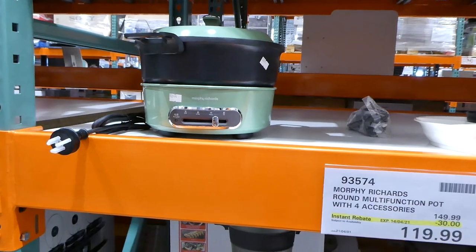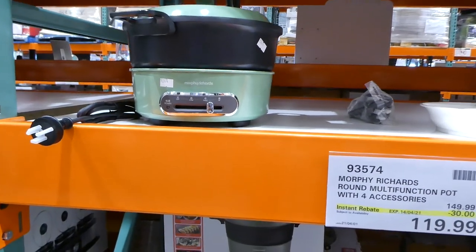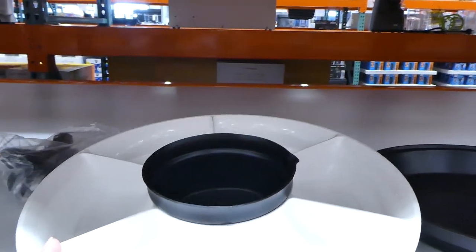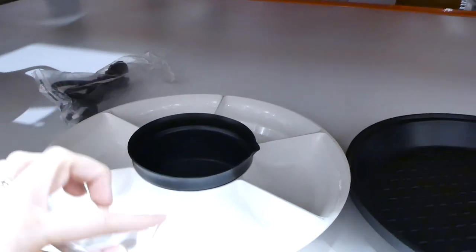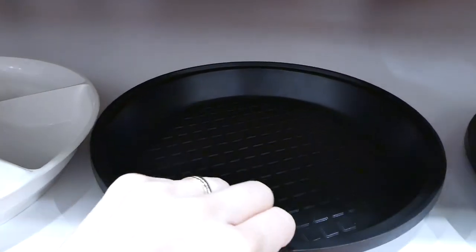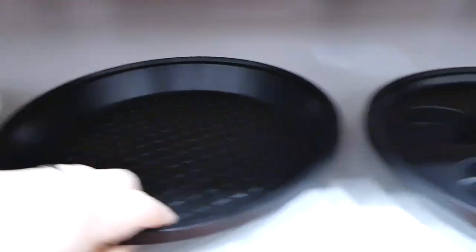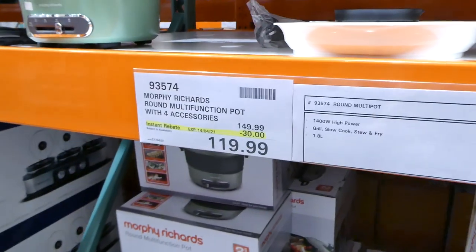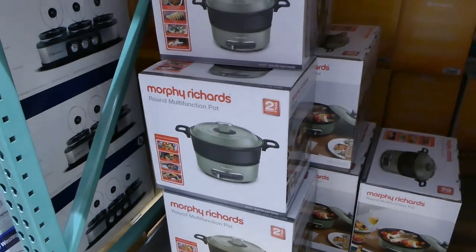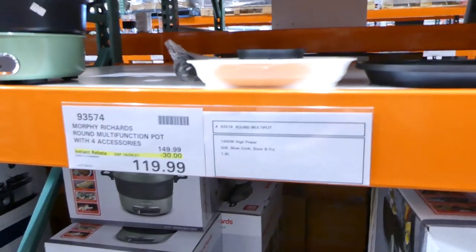The Morphe Richards round multifunctional pot with four accessories is on sale this week. You get a plate with different compartments, what feels like a cast iron non-stick coated pan, and little egg cups. It's $30 off, down to $120, and only comes in green. It allows you to grill, slow cook, stew, and fry.